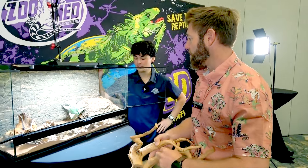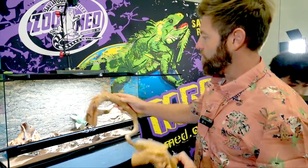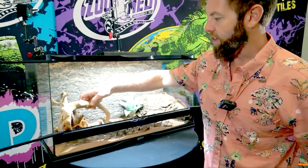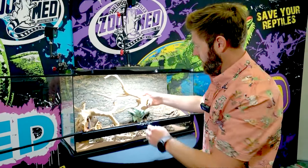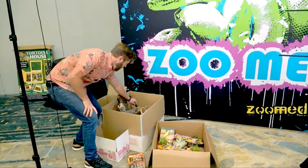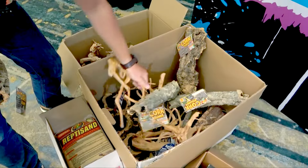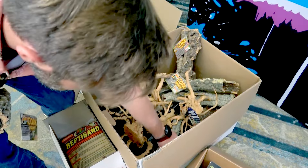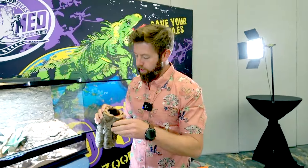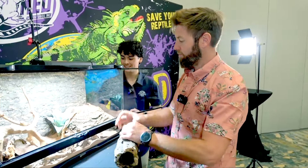We need a couple things in here — the rosy boas need somewhere to get some water, and we need a hiding area. There's a good hiding area right here — a little cork round. There's our winner. I like this one because it's got enough space that the rosy boa can go in there, but it's not so tight that I can never get her out. She likes to dig into these things and go, 'I'm not coming out.'